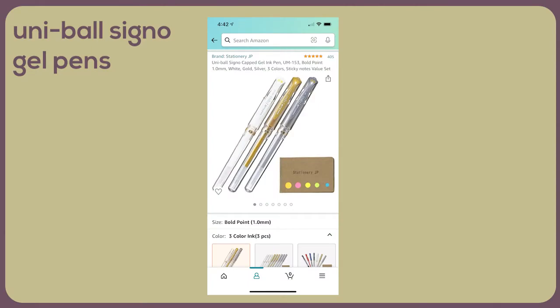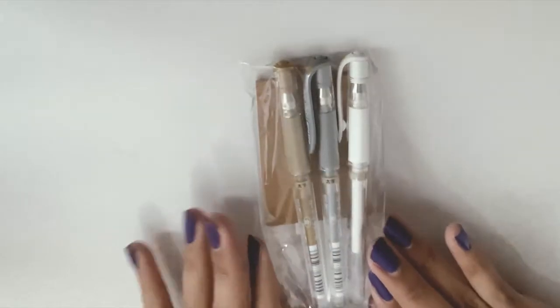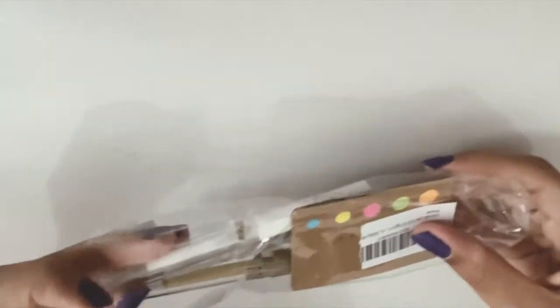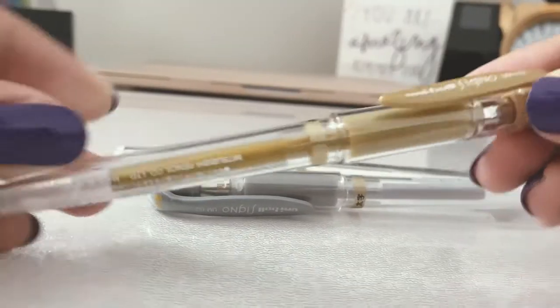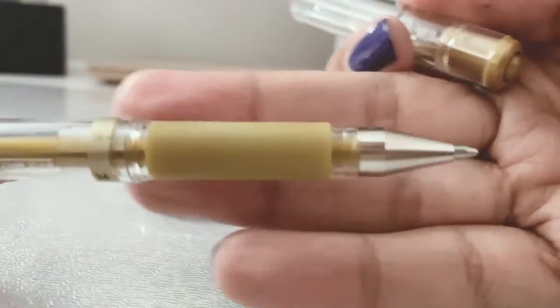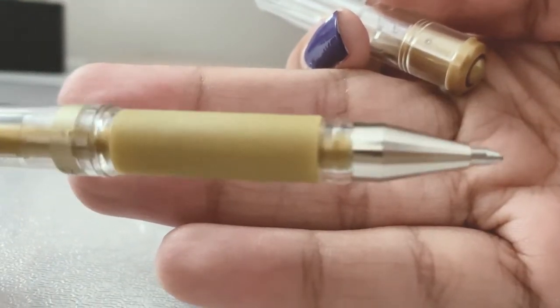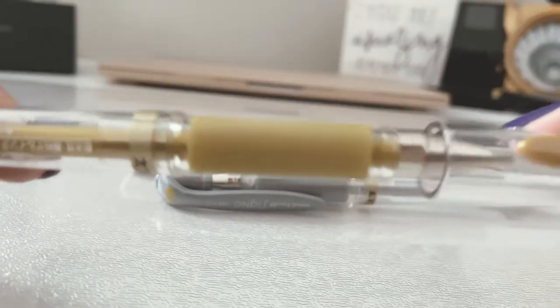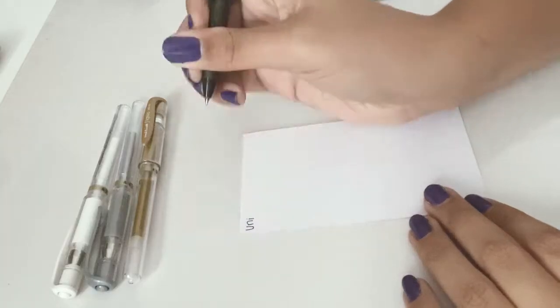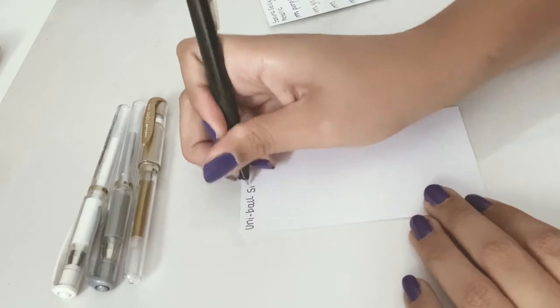Next is the Uniball Signo gel pens. I originally first had the white one but I really wanted gold and silver because I love the writing of the white one — the ink is so fluid, it comes out so smooth, and you'll be able to see that in the swatches. Overall, a great pen for bullet journaling, decorating, and lettering. It deserves the hype that it gets. I am in love with these pens.